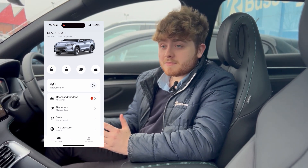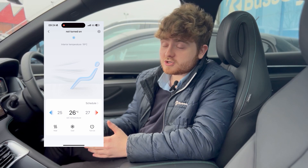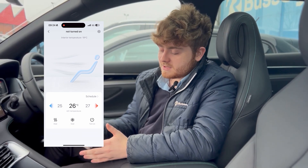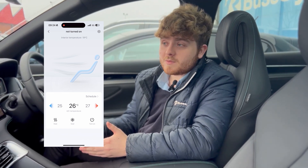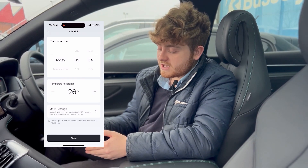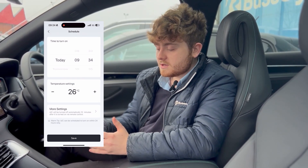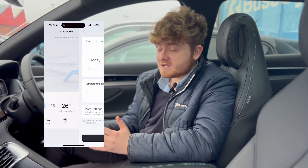The best feature on this app at the moment, especially this time of year, is you can precondition your car. That means when you're in your house you can set your air conditioning to blow hot or cold air depending on the temperature outside, so when you get in the car it will be the perfect temperature. You can also schedule this for a time that suits you — if you leave at seven o'clock every day, you can set it for seven o'clock every day.